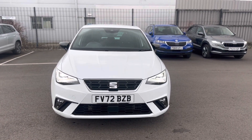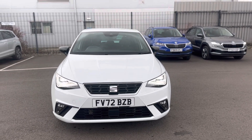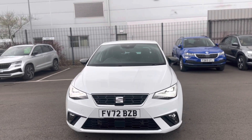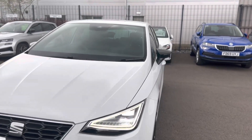Hello and welcome to DMQ Serta in Grimsby. Here we have the Serta Ibiza FR in Nevada White. It's a 1 litre TSI 95. I'll show you around a few features of the vehicle.